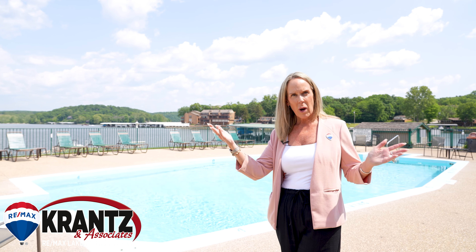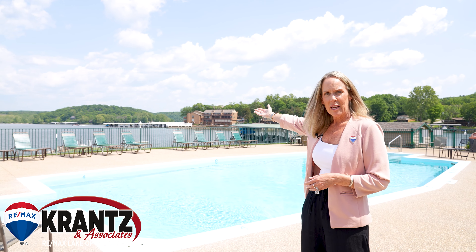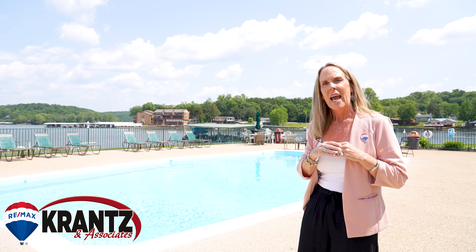Some of the things that make this such a popular complex are of course the awesome pool, the grounds, the amazing lake views here on the Niangua arm, and the fact that they have a private boat ramp and private boat trailer parking. Those are two things you can't find just anywhere.